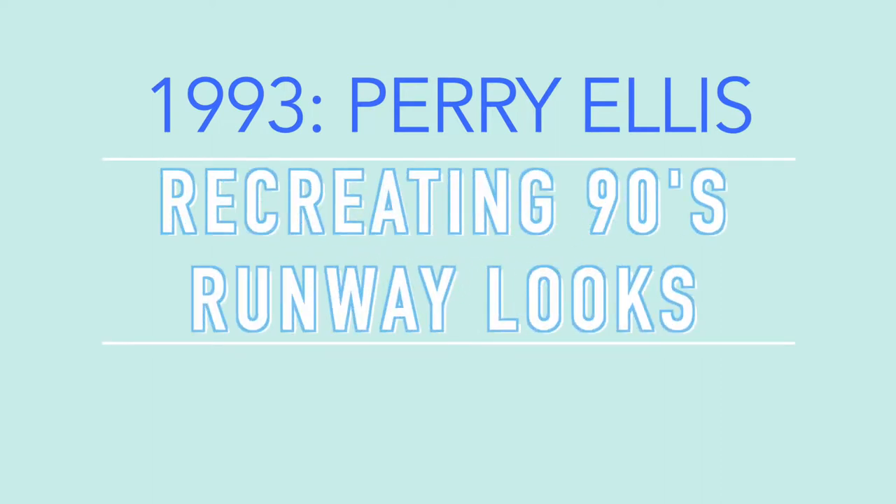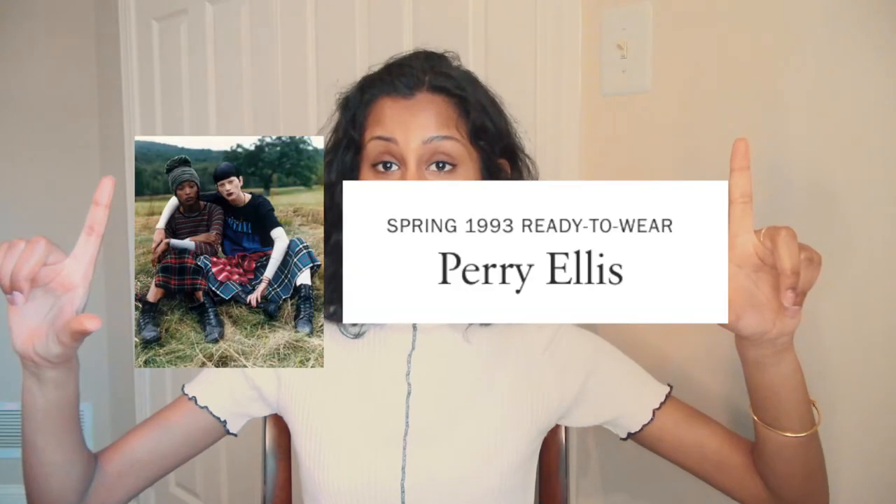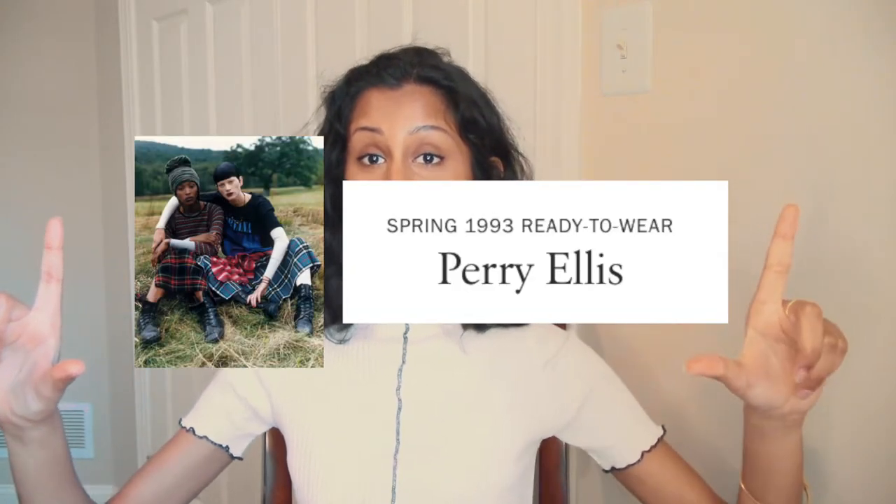Hello everyone! My name is Tipika. Welcome to my channel. This week you guys are going to watch me use my channel to teleport to the 90s — we're going to be recreating 90s runway looks. The runway show we're going to be recreating is the Perry Ellis 1993 grunge collection.